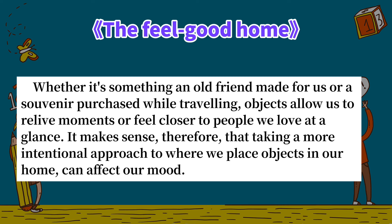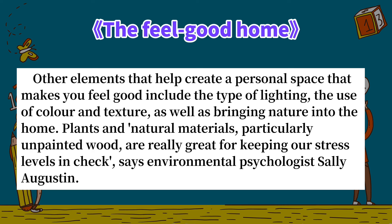It makes sense, therefore, that taking a more intentional approach to where we place objects in our home can affect our mood. Other elements that help create a personal space that makes you feel good include the type of lighting, the use of color and texture, as well as bringing nature into the home.